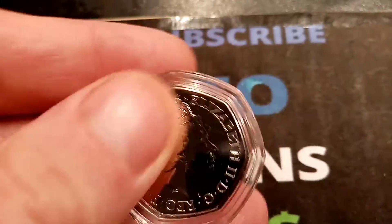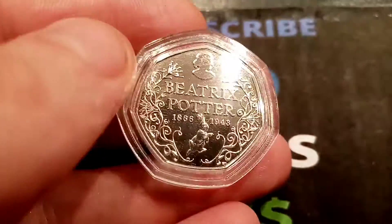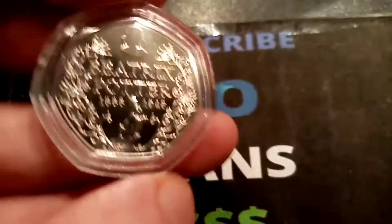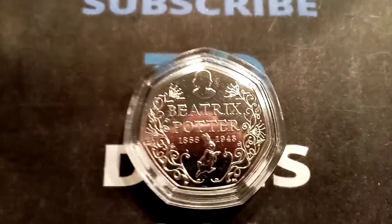There's going to be 10 Beatrix Potter giveaways over the whole month. In the September ones with the Olympics, we did them every day. We're going to do them every three or four days to make sure we get our 10 in over the month. And doing them this way, we can make the prizes bigger and better.